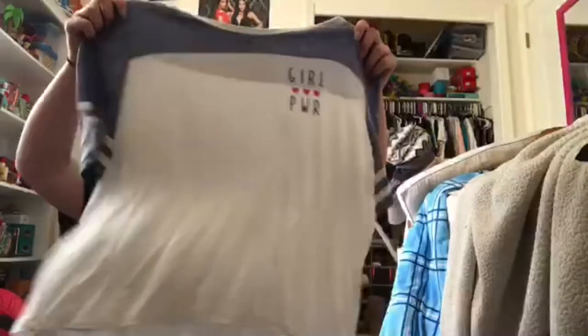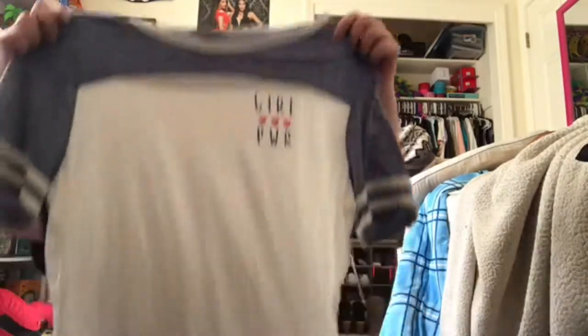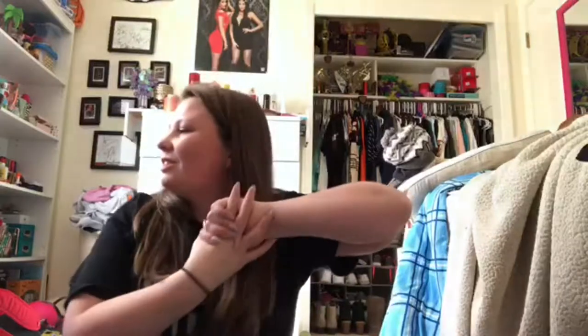The last shirt I got was this one that's kind of like a baseball tee and it says 'girl power' at the top. It's really cute and simple. So that was all my clothes from Charlotte Russe! I really hope you enjoyed. If you want to see more hauls, give this video a thumbs up and comment below your favorite clothing store. Hit that subscribe button if you enjoyed, and I'll see you next time. Bye!